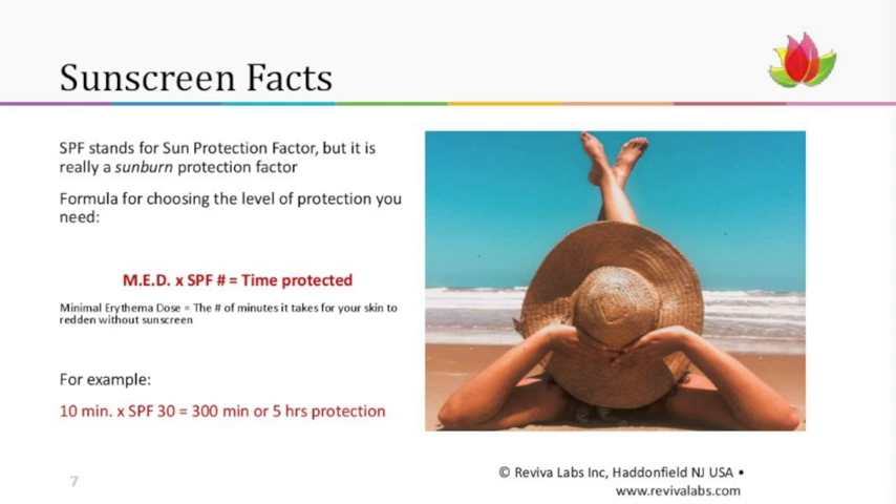You can do the math on SPF 15, SPF 50, and so on, but be careful about relying too much on this formula — it's just a starting point, because how you apply sunscreen really makes the difference. You need at least one ounce — a shot glass full, or about 45 milliliters — all over your body to get that protection. And you have to reapply every two hours because you sweat, you may go in the water, or you miss a spot.